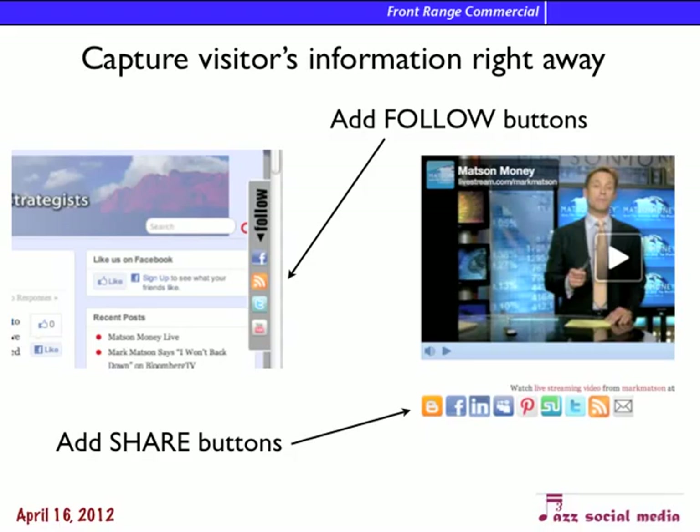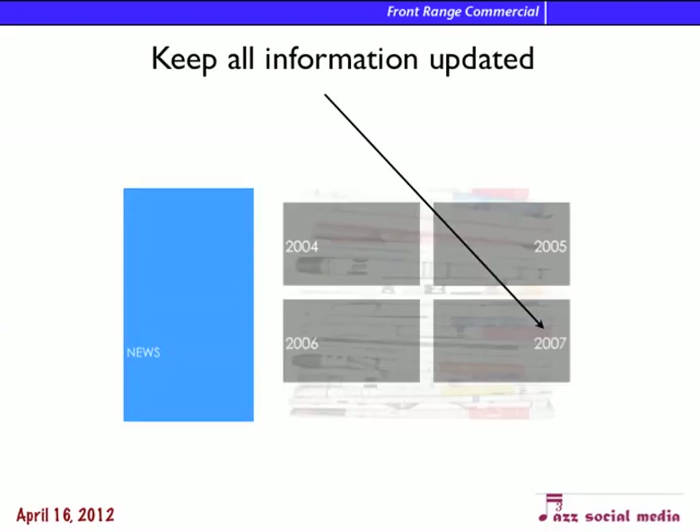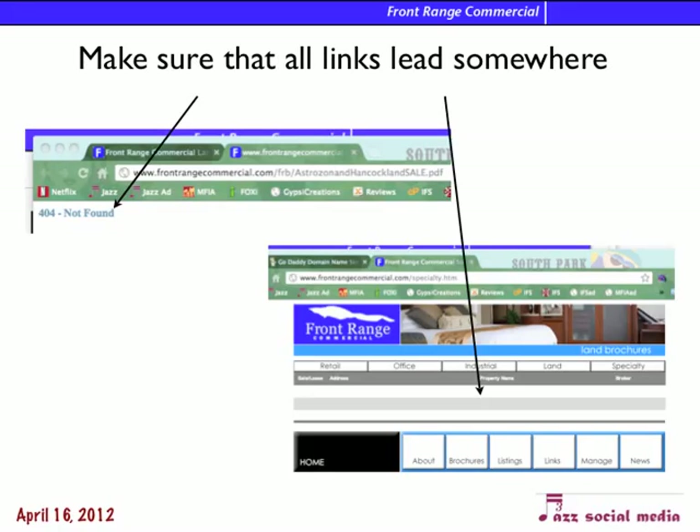To make it more interactive, we want to add follow buttons and share buttons. Follow buttons will actually add them to our list, and share buttons let them share with their friends what they're seeing. We want to make sure that everything is included and updated — the news on the site hasn't been updated since 2007. Make sure all the links lead somewhere; I found a few links that were either not found or you click through and there's nothing there, which is frustrating for visitors.